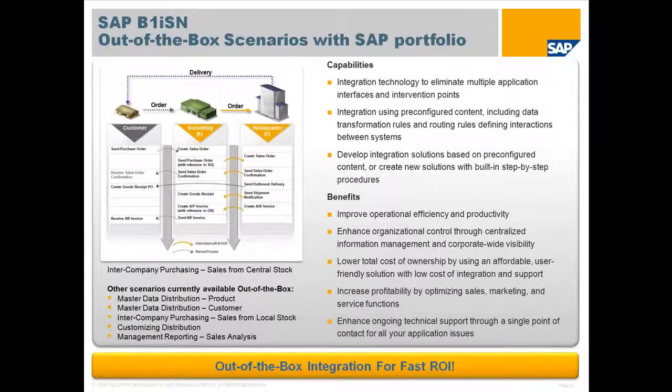What you can see on this slide are the out-of-the-box business scenarios that are available with B1ISN. These scenarios allow for the initial setup and ongoing synchronization of master data in SAP Business Suite, such as customers and items, with one or more instances of SAP Business One.